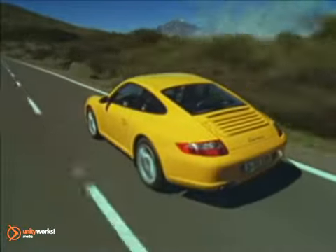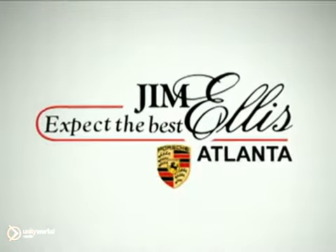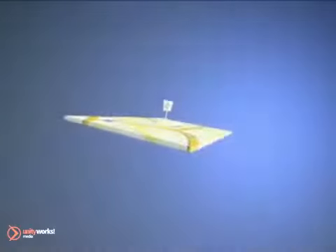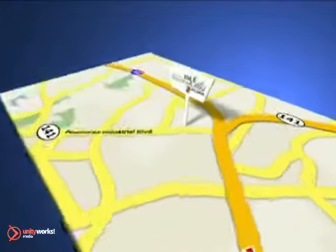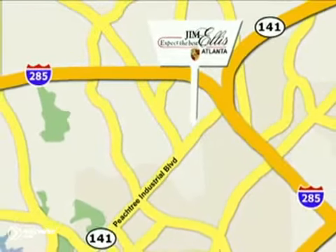A large selection of new and pre-owned and a relaxed, low-key approach. Why shop anywhere else? Contact Jim Ellis Porsche of Atlanta today or stop on by. We're conveniently located inside I-285 on Peachtree Industrial.